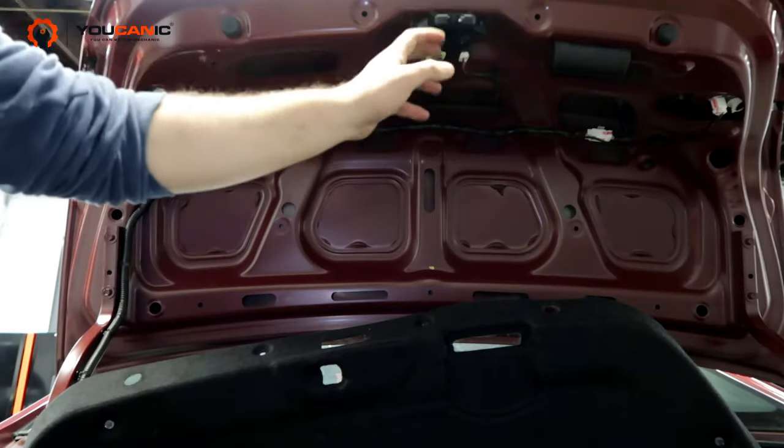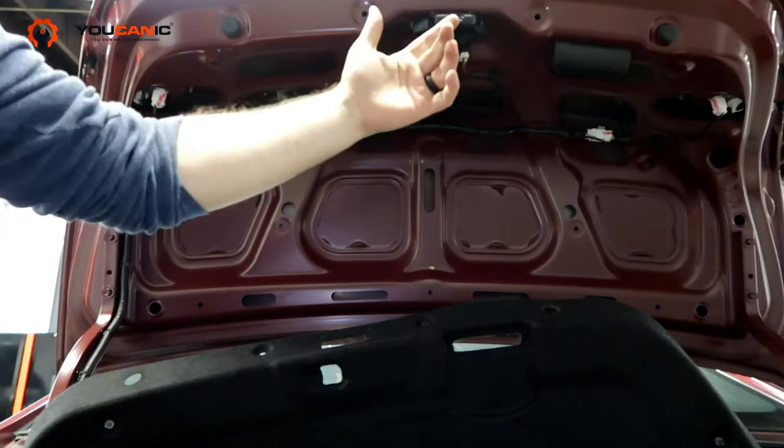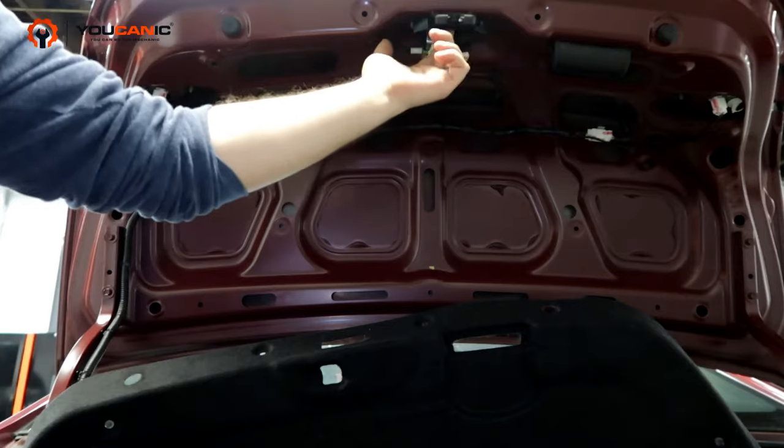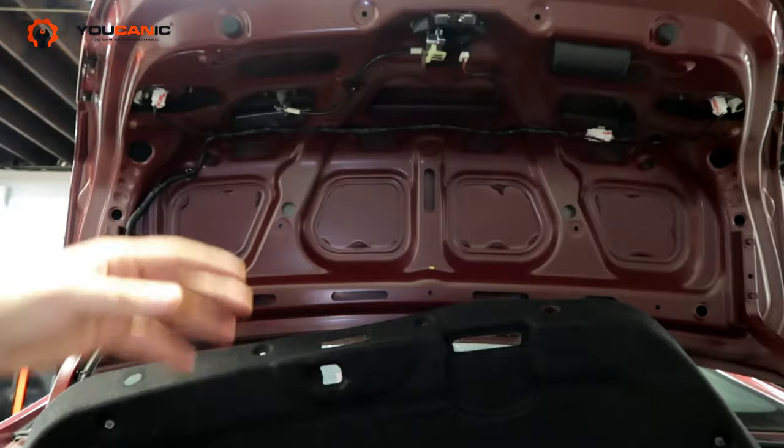One of the most common issues is that the trunk latch itself just stops working — it just wears on the inside and it needs to be replaced. There's just no way around it.